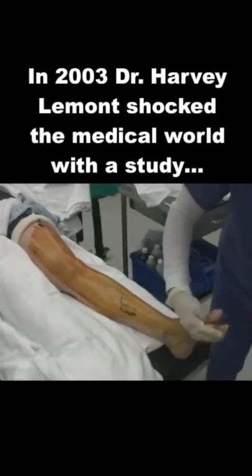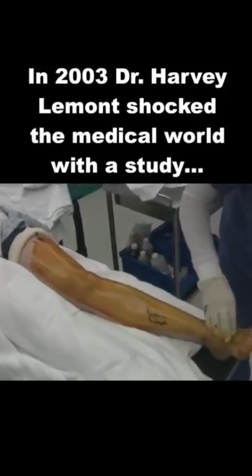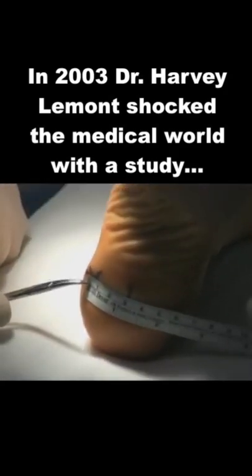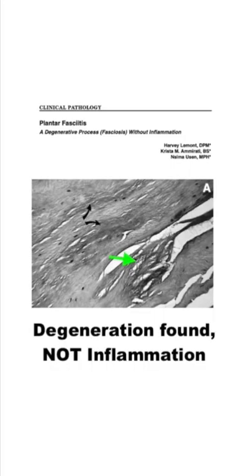However, in 2003, Dr. Harvey Lamont published a study in which he performed biopsies on 50 patients suffering from this problem and shocked the medical world by finding zero signs of inflammation. Rather, he found dead or degrading tissue.